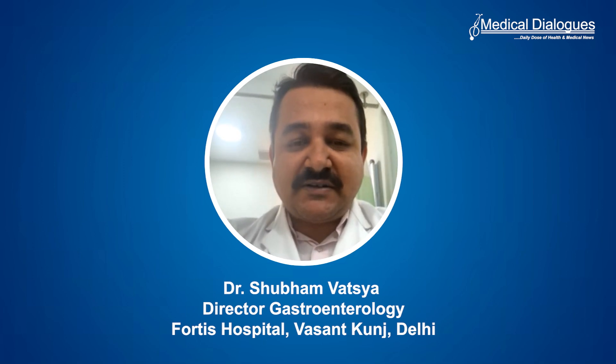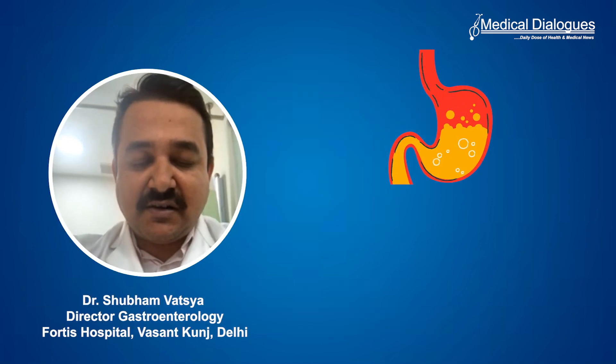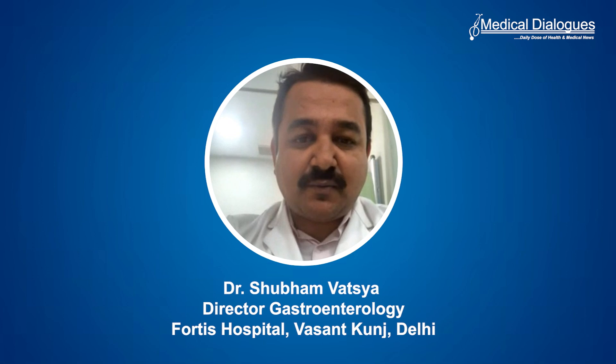So what are the treatments we have, and what is the core problem with reflux? The problem with reflux is the acid. Acid is a natural substance present in the stomach and is required for many functions of the body, particularly for digestion. But other than the stomach, the food pipe is not used to that acid. So the acid is not the problem — the acid at the wrong place is the problem.